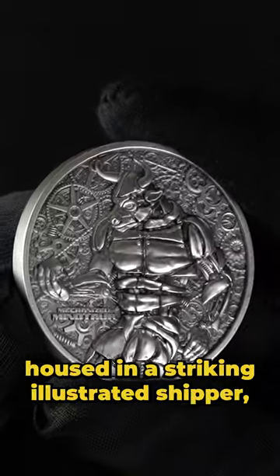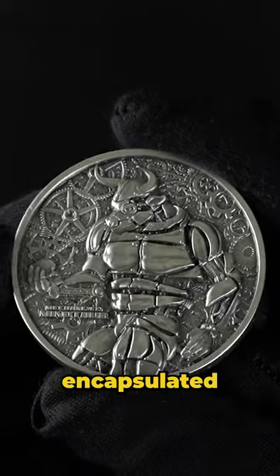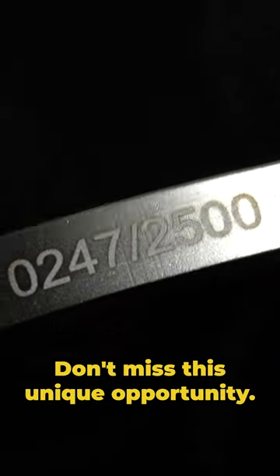Housed in a striking illustrated shipper, each coin comes encapsulated. With only 2,500 minted worldwide, don't miss this unique opportunity.